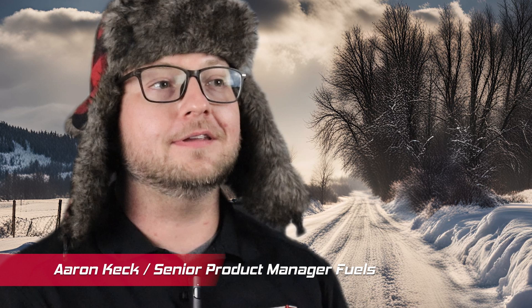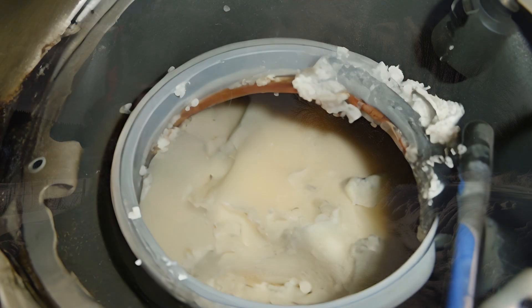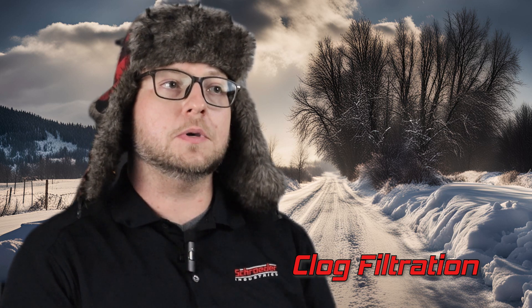My name is Aaron Keck, and I'm the Senior Product Manager for Fuels, Products, and Systems here at Schroeder Industries. The number one biggest issue with fuel systems in low temperature applications is typically gelling of fuel. Fuel gelling occurs when paraffin wax found naturally within most diesel fuels forms crystals — similar to wax crystals in jellies, jams, or candles. Those same wax crystals can form within fuel systems and clog filtration, posing a real problem when starting engines, especially at low temperatures.